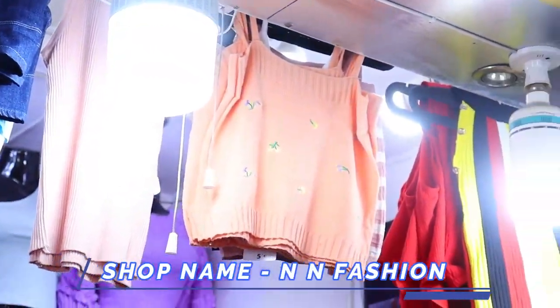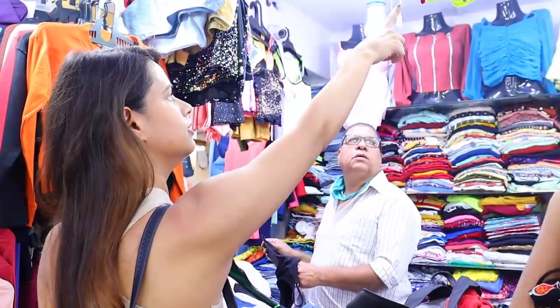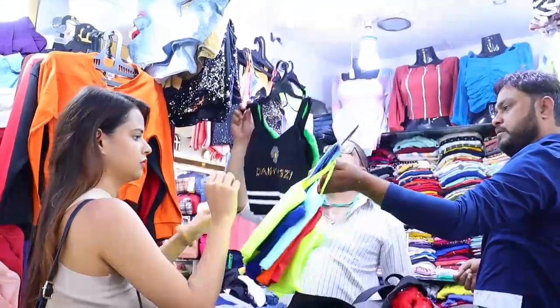Here I am looking at some tops and one-pieces. If you like the collection and want something, we will definitely buy clothes. I am looking for a good crop top because this is summer — the more tops the better. So let's see the tops, the one-pieces, and see what they have.